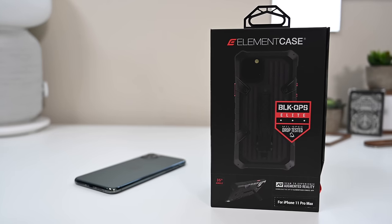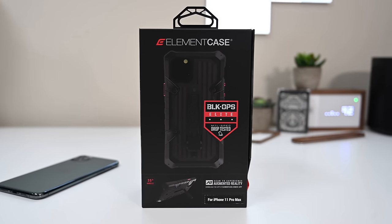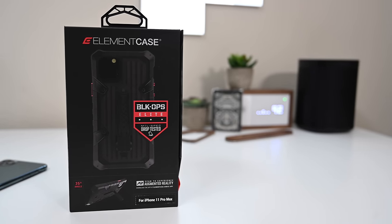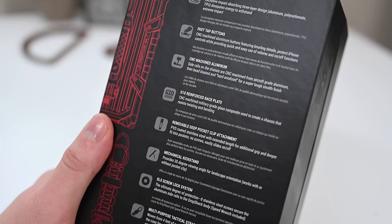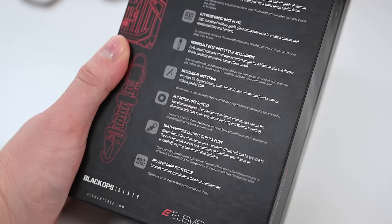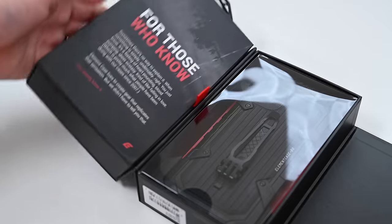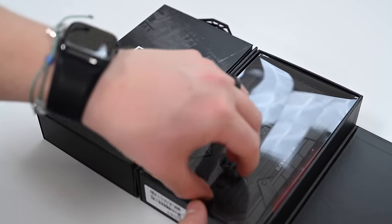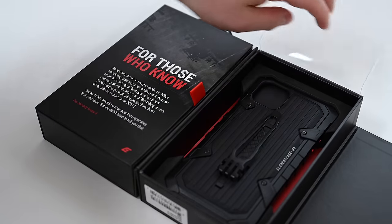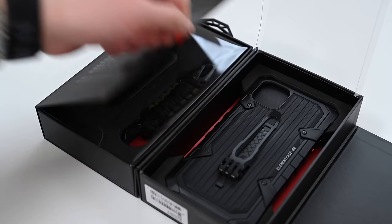One case we were really excited to try out was this one from Element Case. This is their Black Ops Elite case, and it has a whole lot going for it. Cases usually have one or two main features they like to tout, like fingerprint-resistant and drop-proof. This has a huge laundry list of features going down the back between the materials, the assembly, and other things included. Even the box is unlike anything else we've seen in this roundup — this is definitely set apart from the rest.